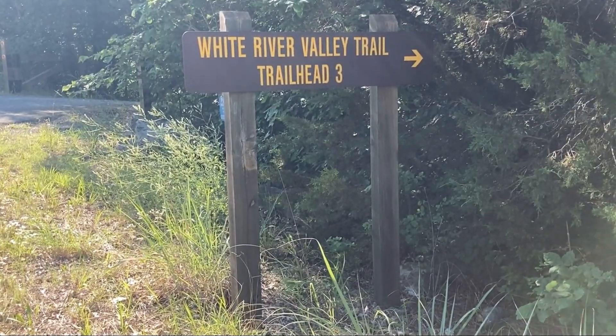Good old trailhead number three. I know I've shown up before, but today I just kind of needed a walk and talk sort of video. So here we are again.